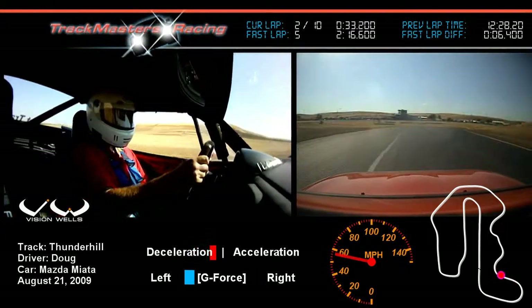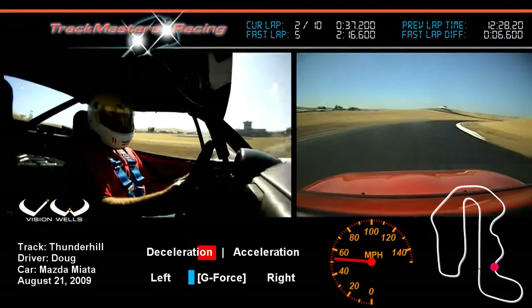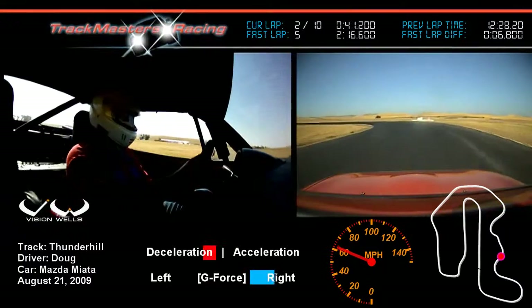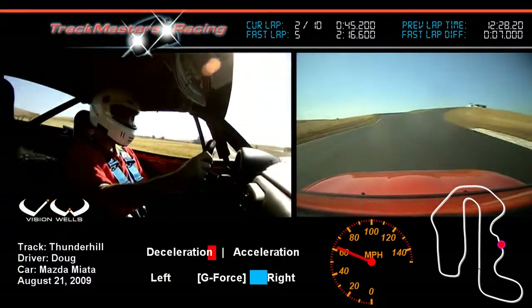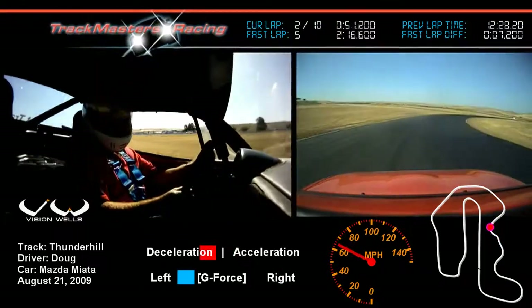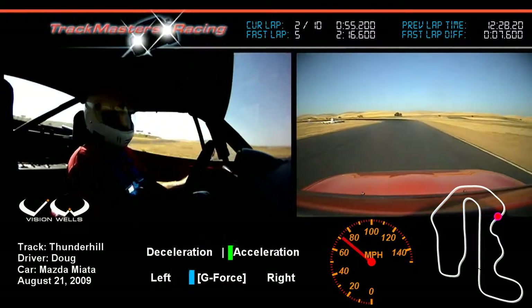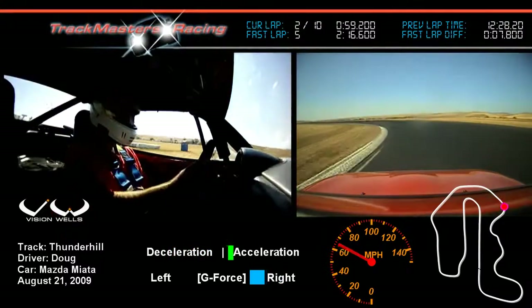Turn three here is off-camber, as you can see. Come around, find our apexes, draw that straight line between this corner and the next. We are running the bypass today, which we're coming up on right now. Blind — we take it about mid-track, come around, and head into turn six. We're going to lift, brake, initiate the turn, throttle on.